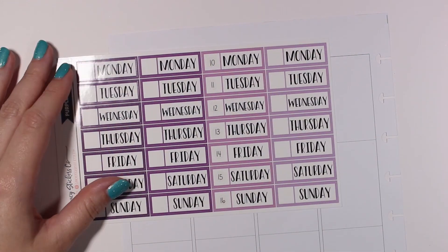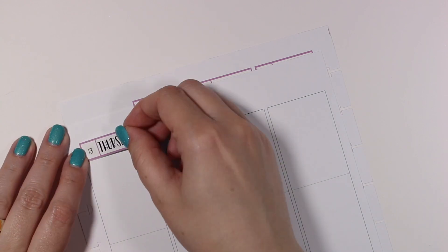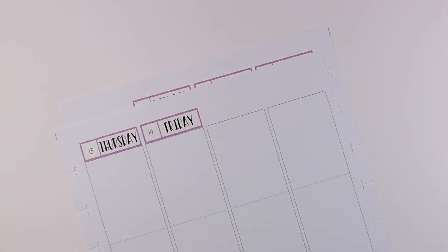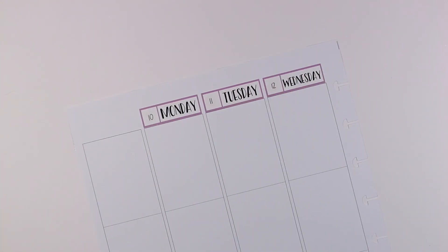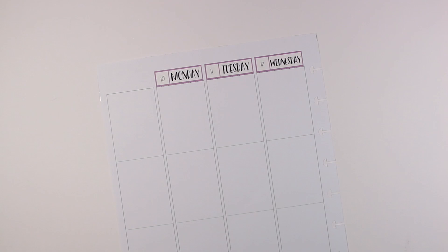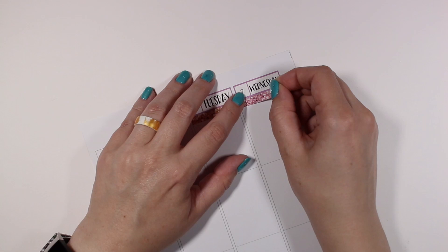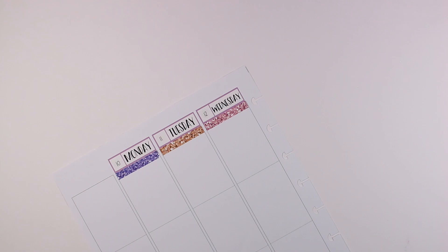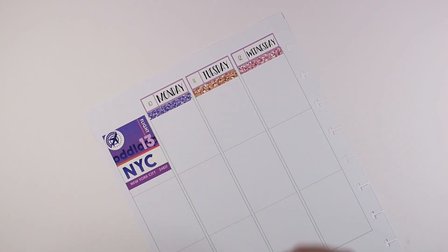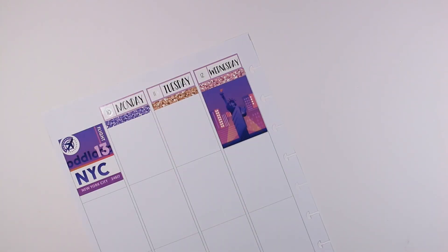I think that covers everything I showed in the first couple of seconds, so I'm just gonna go ahead and jump right into it. For this week I started by putting all of my date dots and date covers up at the top of each day. These date covers are actually super old and I'm trying to remember if I had a hard time getting them to stick to the page. I had them in my collection and bought very few pages from this collection. I'm pretty sure I just bought the full boxes and glitter headers.